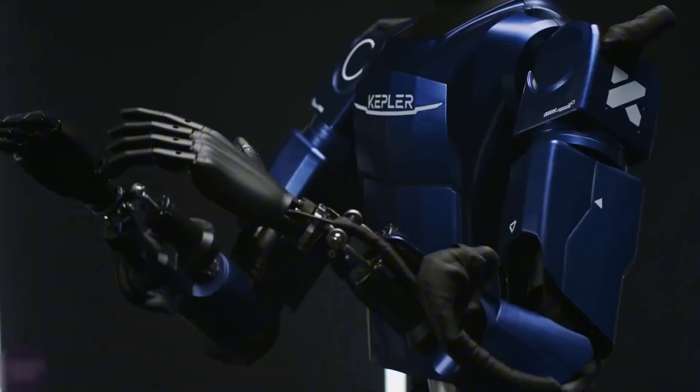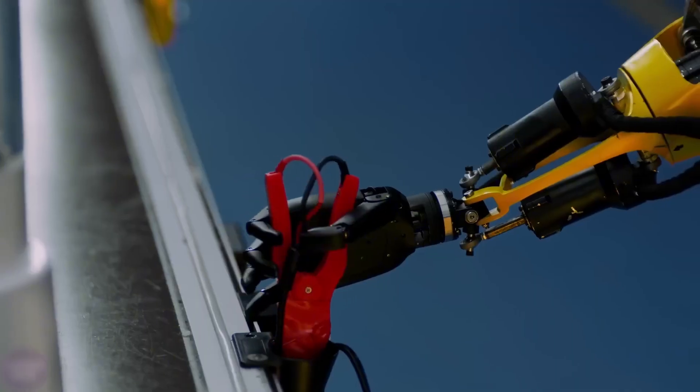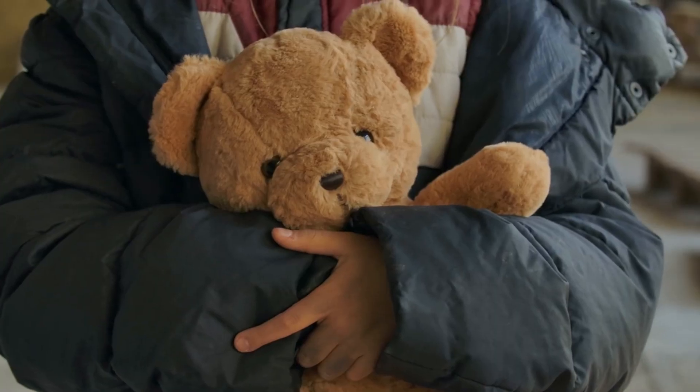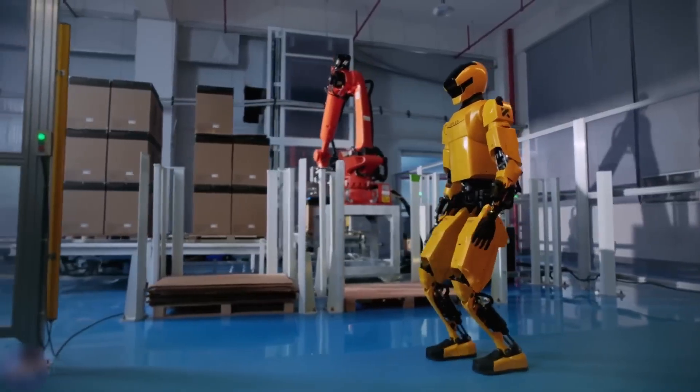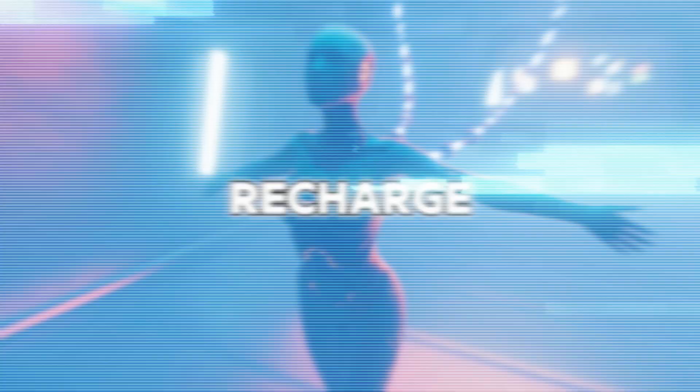Its arms move in so many ways, it's like they're doing a fancy dance. The K2 has tiny motors and sensors that help it grab stuff carefully, like when you pick up a fragile toy. Plus, it has a big battery, so it works for 8 hours straight. When it's tired, it plugs itself in to recharge, just like your phone.